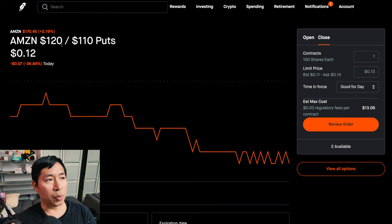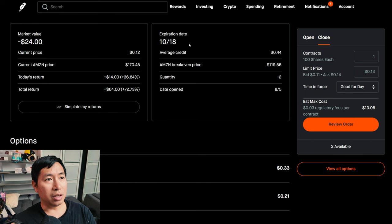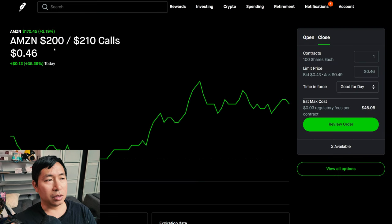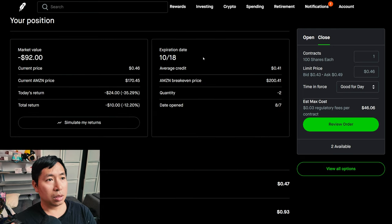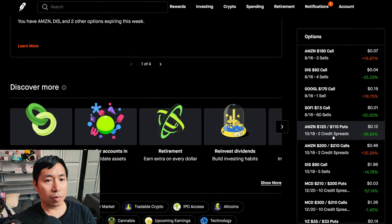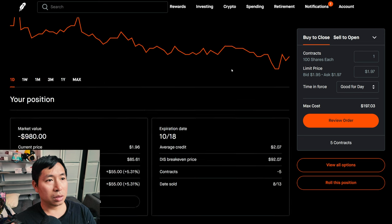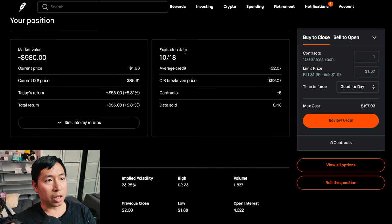I have Amazon $120/$110 put credit spreads expiring October 18th — total return $64. I have Amazon $200/$210 call credit spreads expiring October 18th — I'm down $10 on those. I'm selling Disney $90 covered calls expiring October 18th — total return $55.